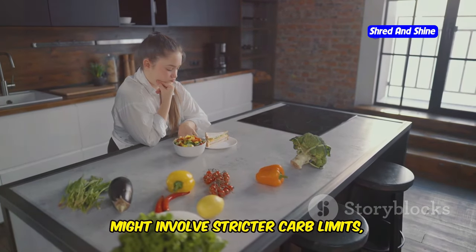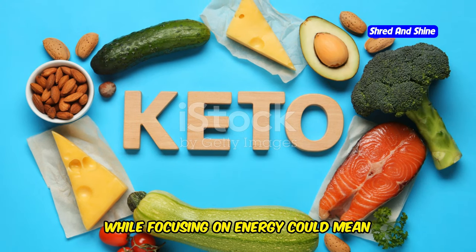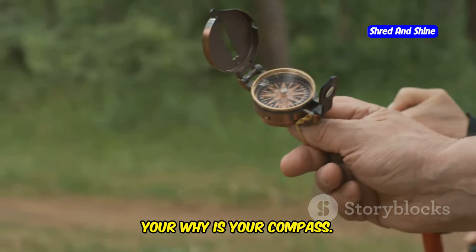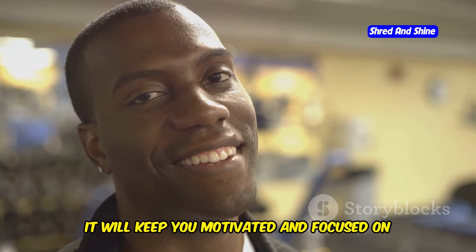Weight loss, for example, might involve stricter carb limits, while focusing on energy could mean incorporating more keto-friendly snacks. Remember, your why is your compass. It will keep you motivated and focused on your journey.